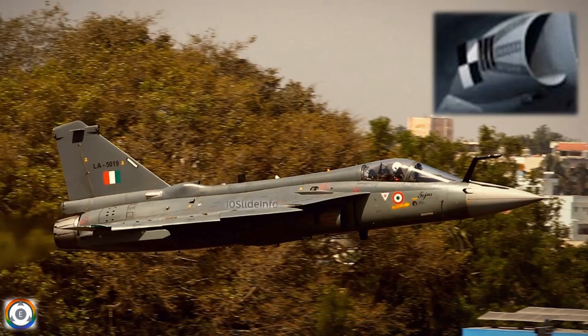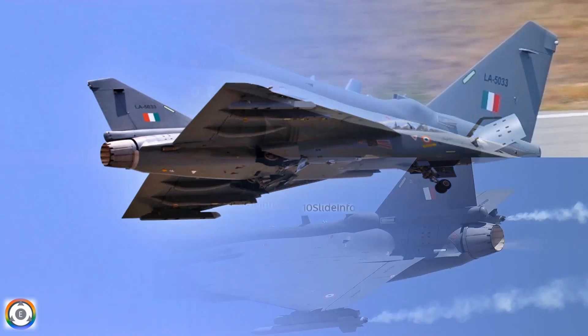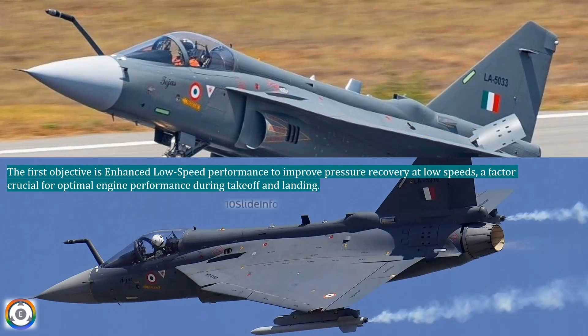The change of air intake design for the Mark 1A is the outcome of extensive performance studies, and these studies aim to achieve two crucial objectives. The first objective is enhanced low-speed performance — to improve pressure recovery at low speeds, a factor crucial for optimal engine performance during takeoff and landing.